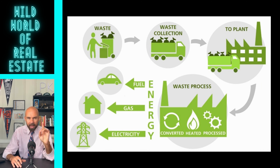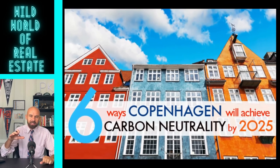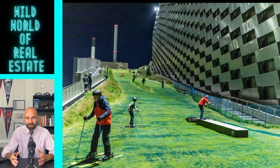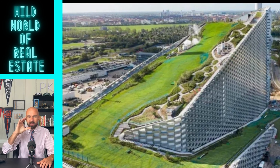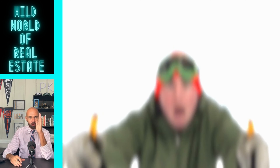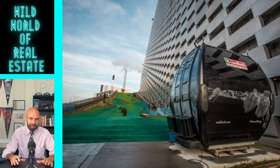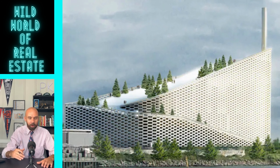This power plant single-handedly powers 150,000 homes. Copenhagen is actually a city committed to being the first carbon-neutral city by 2025. The ski slope is 400 meters — for you Americans, that's a quarter mile. It's open year round and has a 180-degree turn, as you can see from the photos, which kind of scares me because my skiing style is straight at 80 miles an hour. The machinery inside the power plant is arranged by height so they can create the slope, which is very cool.